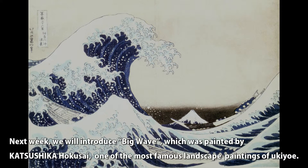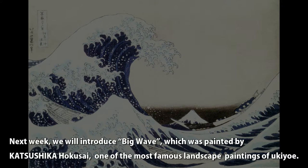Next week, we will introduce 'Big Wave,' which was painted by Katsushika Hokusai, one of the most famous landscape paintings of Ukiyo-e.